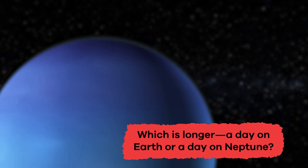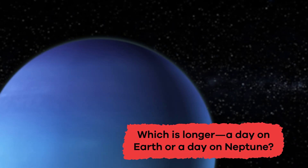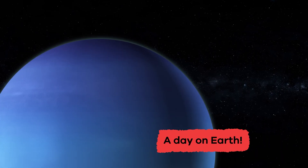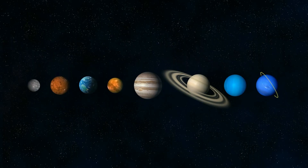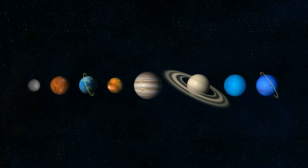Which is longer, a day on Earth or a day on Neptune? A day on Earth! Neptune's magnetic field is very unusual compared to Earth's.